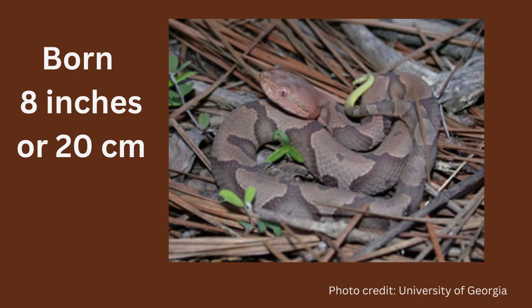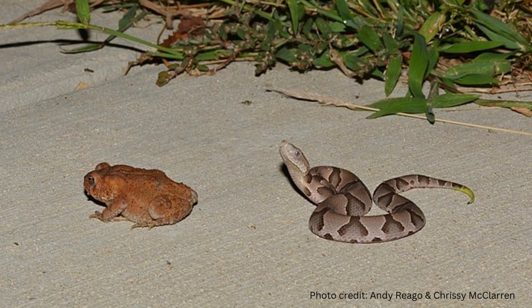Babies are born about eight inches long and about the thickness of a marker. They eat mostly insects in their first year. Maybe this baby copperhead knows toads are a food source, but is contemplating how big it is.